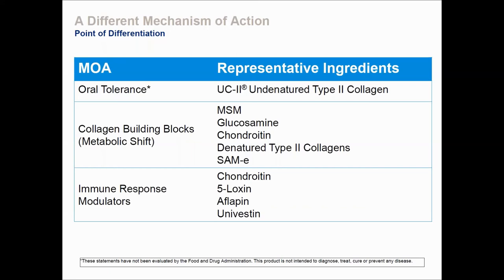Then there are immune response modulators like 5-LOXIN, Aflapin, Univestin, and even chondroitin, which work by reducing the sensation of pain through their own unique mechanism of action. You've got all these combinations on your shelf. When a customer comes in looking for joint health, you have the option of combining UC2 with other products to offer a total solution, a total package for the customer.